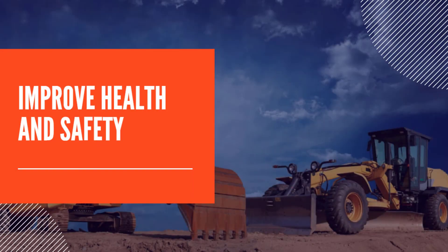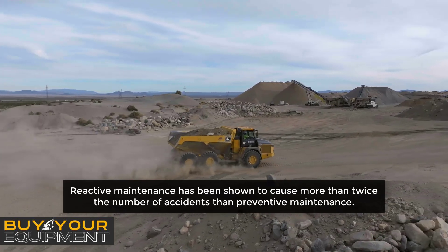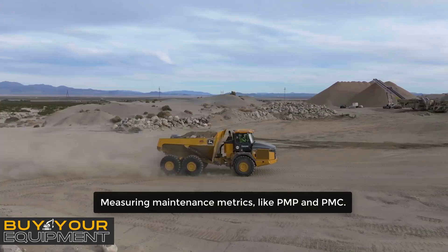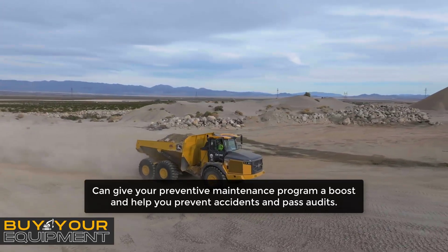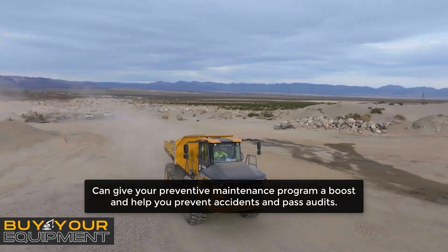To improve health and safety, reactive maintenance has been shown to cause more than twice the number of accidents than preventive maintenance. Measuring maintenance metrics like PMP and PMC can give your preventive maintenance program a boost and help you prevent accidents and pass audits.